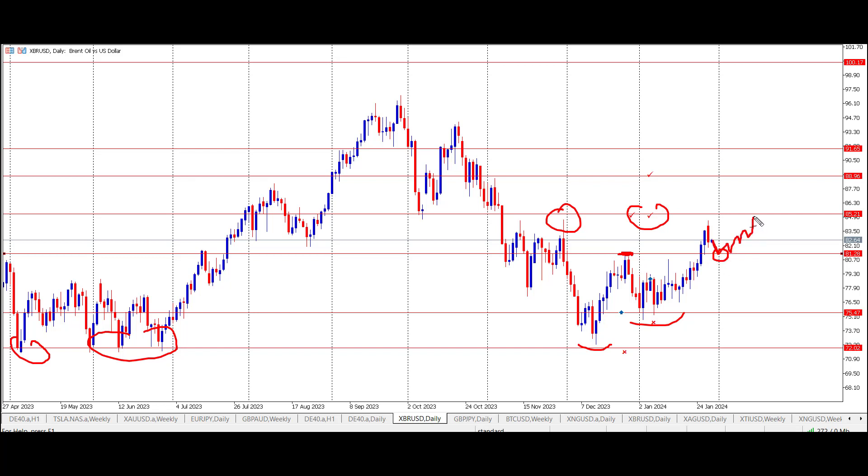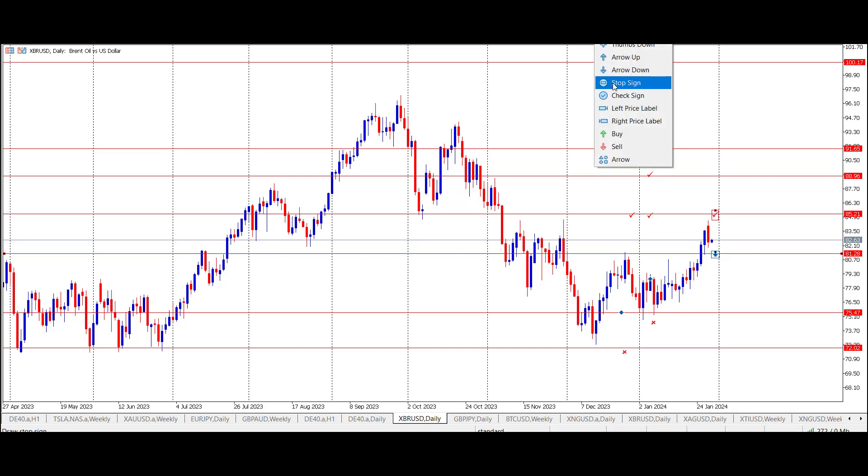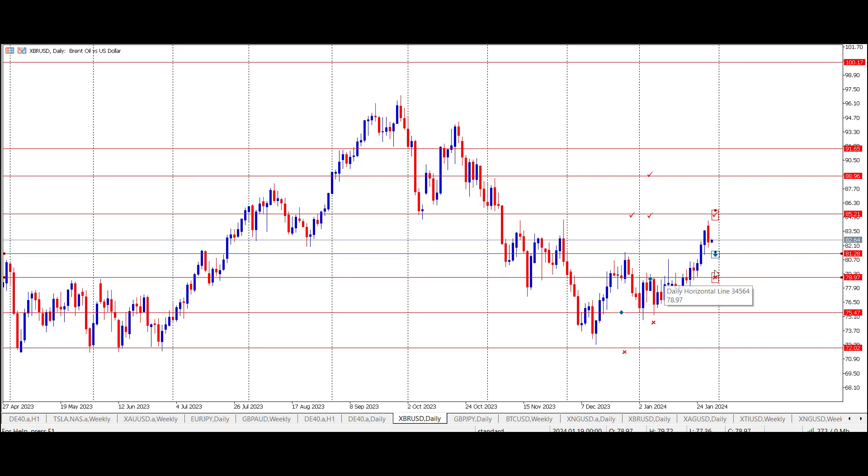I'd like to target this limit order level at 81.28, looking for price to come back down onto there and then ping back up towards the 85 area. So I'm going to be setting up the trade now with the required entry signals. The entry is going in at 81.28, the target will be up at the 85.21 area, and I'll also be putting the stop underneath this most recent swing low down here, which is at the level of 78.97.